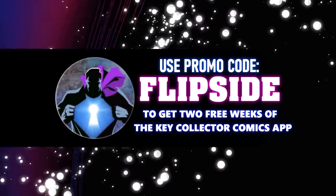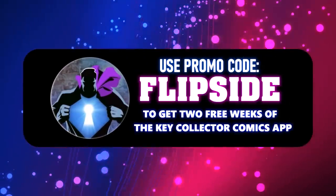Make sure to use our code 'flipside' to get a two-week subscription to the Key Collector app. Welcome to the Pro Spec List — thank you for joining. Let's go ahead and get started.